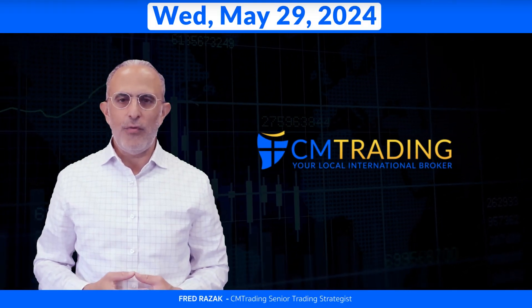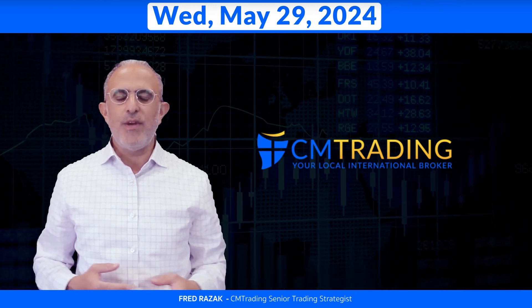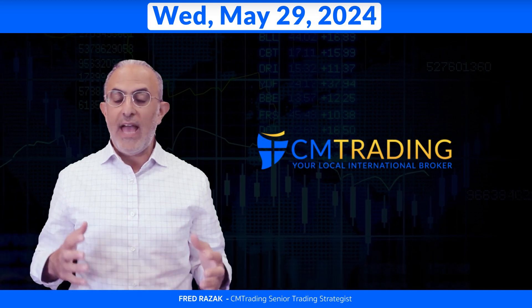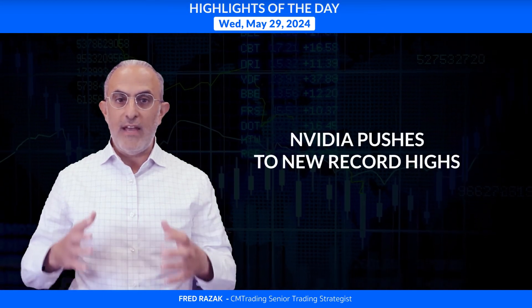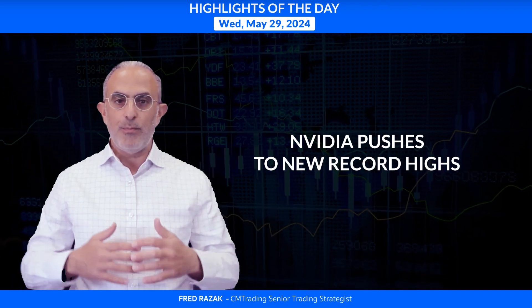Welcome to the daily review. I'm the Fed Raise Action and Trading Strategist here at CM Trading. Today is May 29th, 2027, a Wednesday morning. Looking at the highlights of the day, we're watching Nvidia once again rally to all-time record highs and break barriers. But first, let's look at today's major economic events.